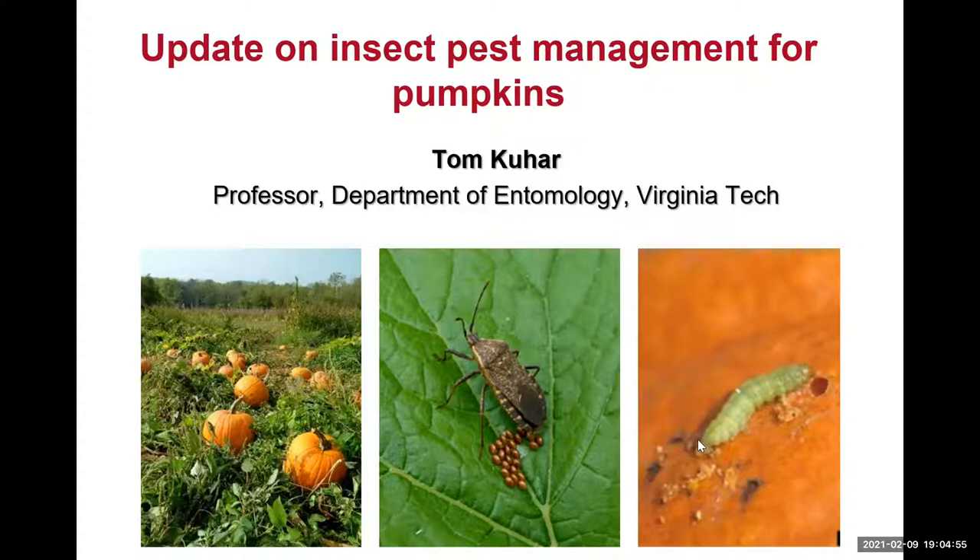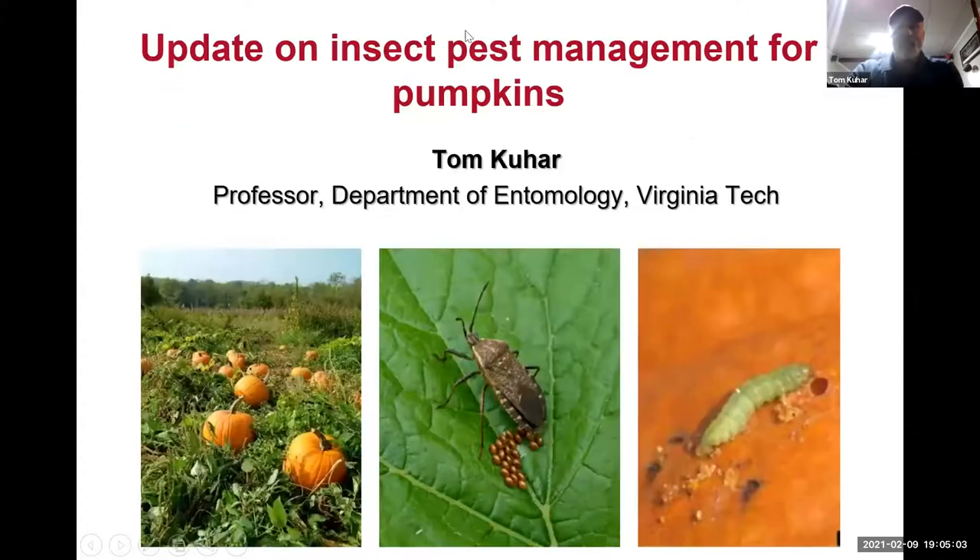Thanks for tonight. I'm going to review some things I've talked about at previous pumpkin meetings. I think a lot of you are familiar with me over the last 10 years. I've been talking at most of the pumpkin meetings that have been going on. I'm going to try to reinforce some of these points and share some new insecticide trials we did this year.